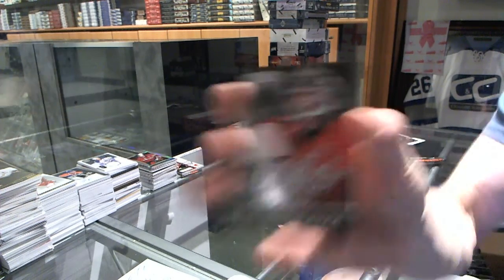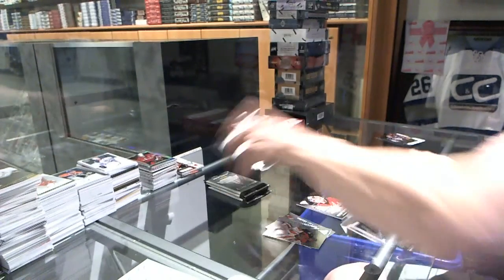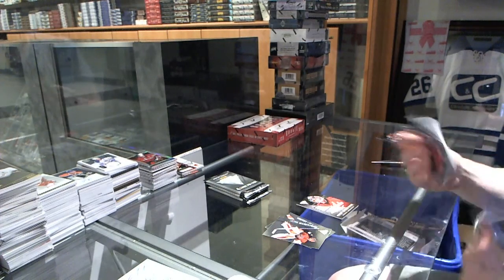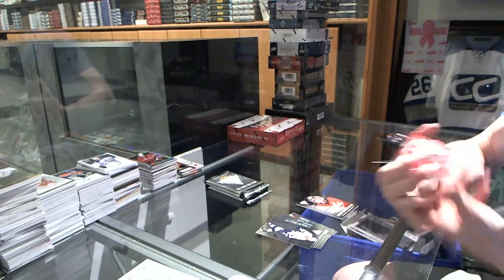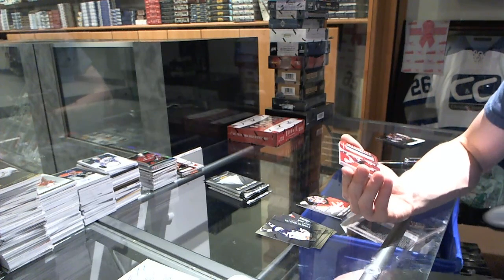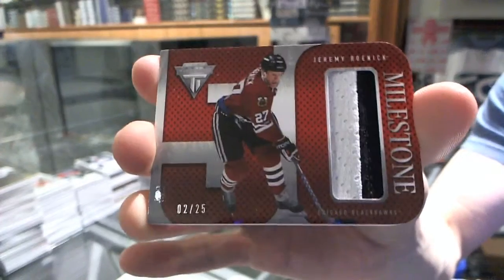Getting your jersey for the Washington Capitals, Michael Neuber. We've got a milestone two-color jersey prime, number 2 of 25 for the Chicago Blackhawks, Jeremy Roenick.